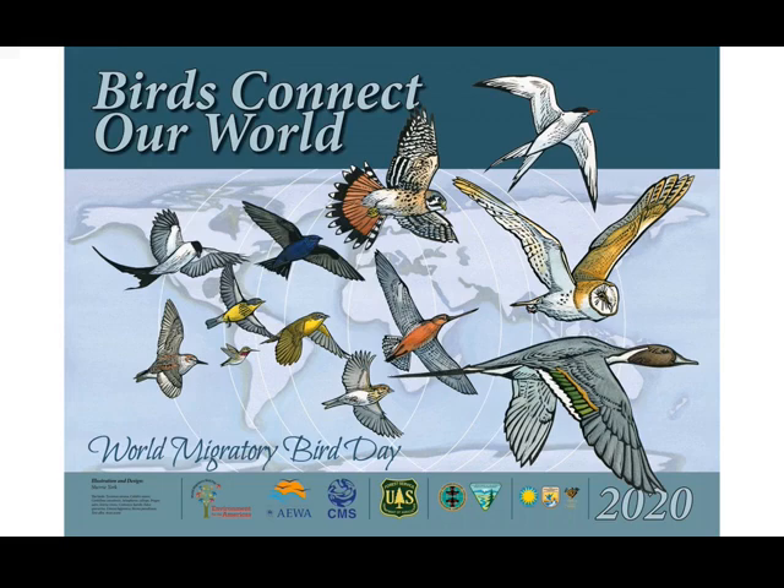I hope your interest in migratory birds has been stimulated by this presentation. Some things you can do to conserve birds include protecting and planting trees and vegetation, watching birds instead of shooting them, and telling others about our migratory birds and World Migratory Bird Day.